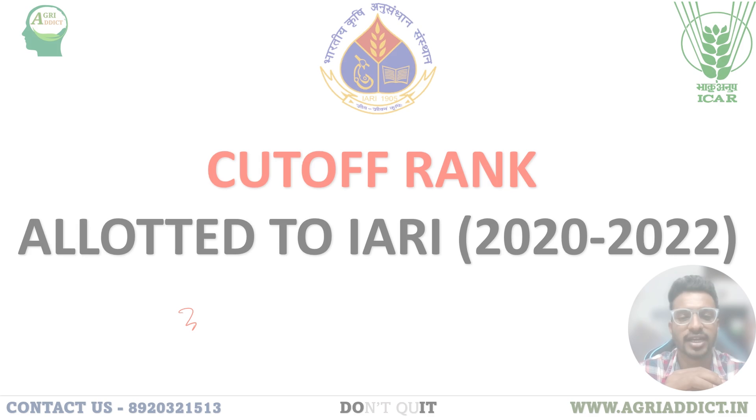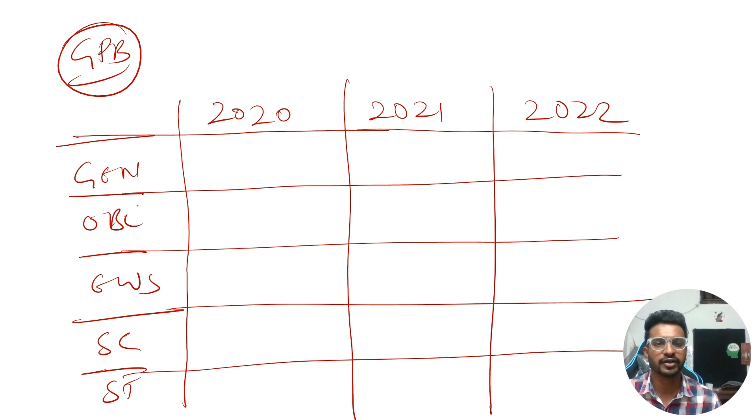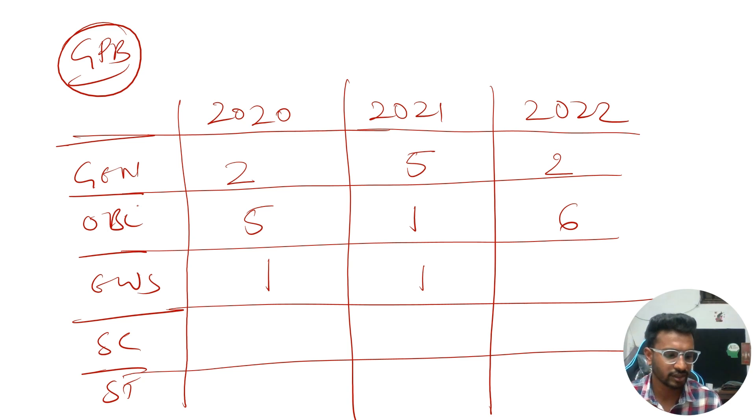Without further delay, let's get started. We'll be starting with Genetics and Plant Breeding, giving complete cutoff details for different categories from 2020 to 2022. For the General category, the 2020 cutoff was 2, in 2021 it was 5, and in 2022 it was 2. For OBC, it was 5 in 2020, 1 in 2021, and 6 in 2022. For the EWS category, it was 1 in 2020, 1 in 2021, and 1 in 2022.